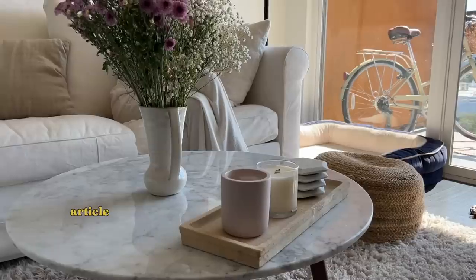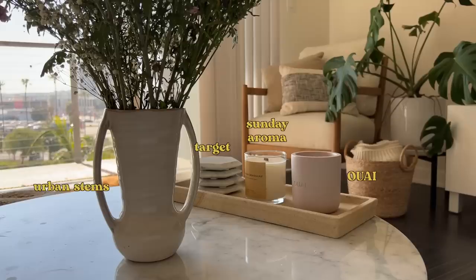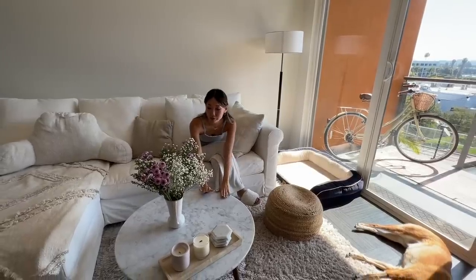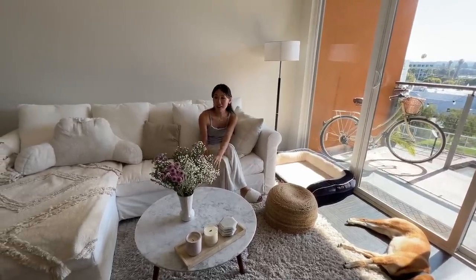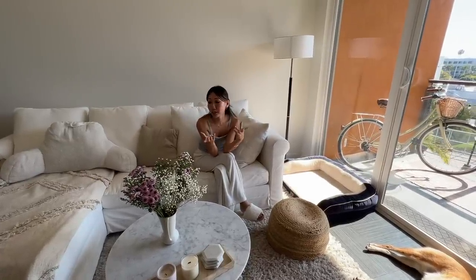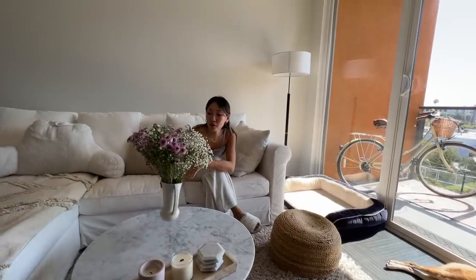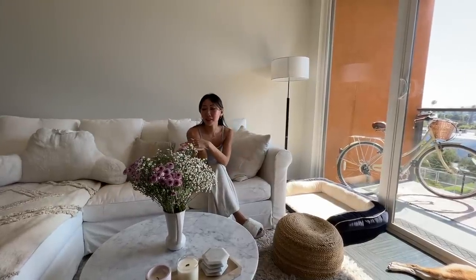Next we have our coffee table. This is from Article. I was looking for a circular round coffee table for a while, and I like how there's a little bit of marble but the legs are this nice wooden color. The way I wanted the living space to be was white and minimal but comfortable with a little bit of wooden accent. Sometimes I like to just have some flowers around the apartment to make the place feel a little bit fresher and give it some color.